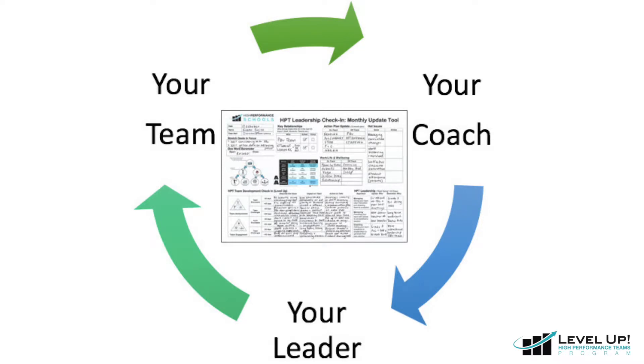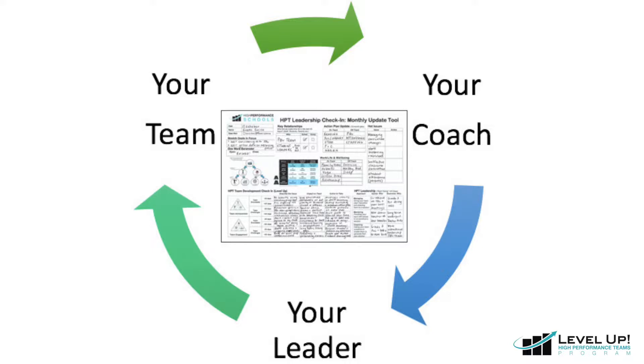In addition to using the monthly update tool as a way to prepare for coaching, we recommend sharing relevant sections of your monthly update tool both with members of your own team as well as your boss. This is a great way of sharing the team successes and challenges and getting everyone on the same page.